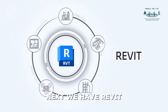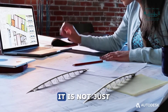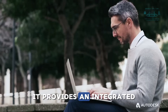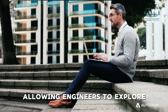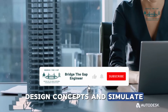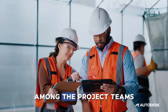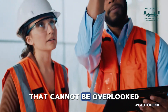Next, we have Revit, a building information modeling software. It is not just a drafting tool, but a powerful database of project information. It provides an integrated approach to designing buildings, allowing engineers to explore design concepts and simulate real-world performance. The software's ability to facilitate collaboration among project teams is a significant benefit that cannot be overlooked.